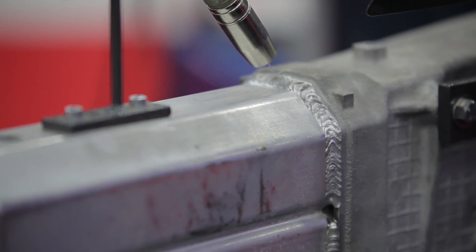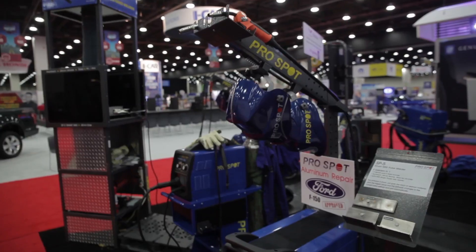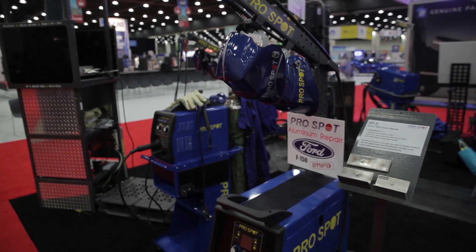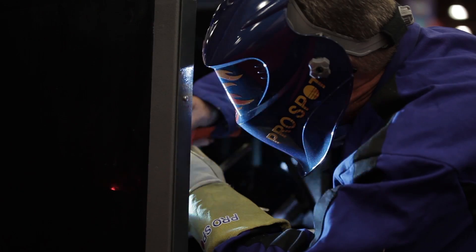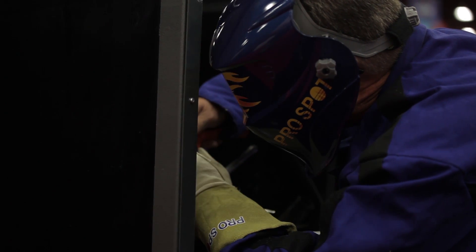As far as the squeeze-type resistance welders, I think these are some of the things that shops have to look for. Number one, we have to look at the reliability of the equipment. Has the actual manufacturer been around for a while? Can they service what they sell? Have they got the right distribution network in place to make sure that there's the after-sales service?